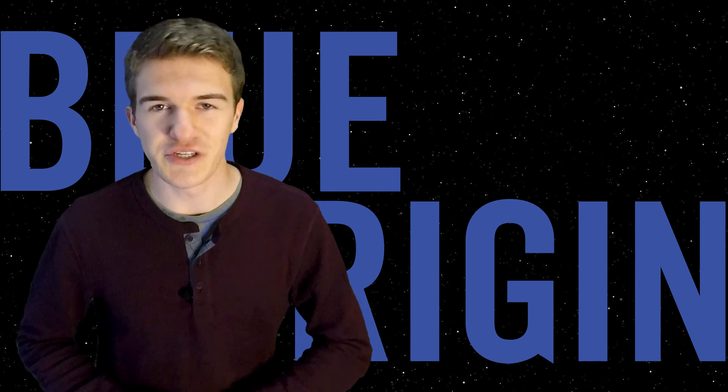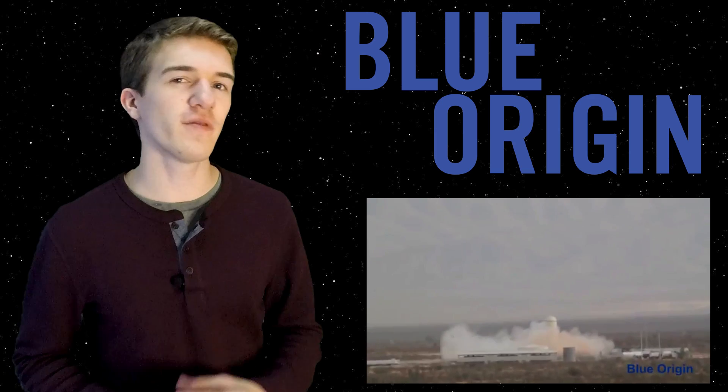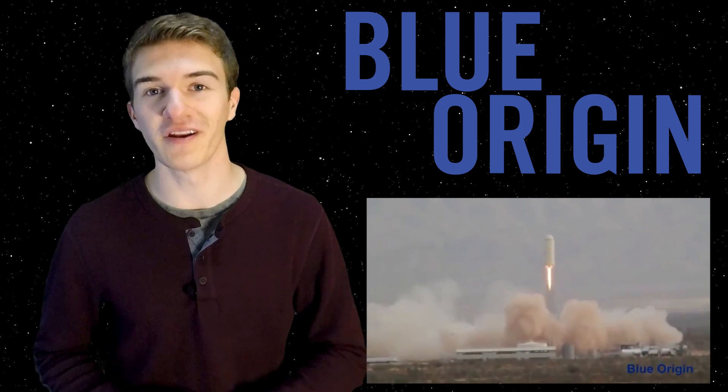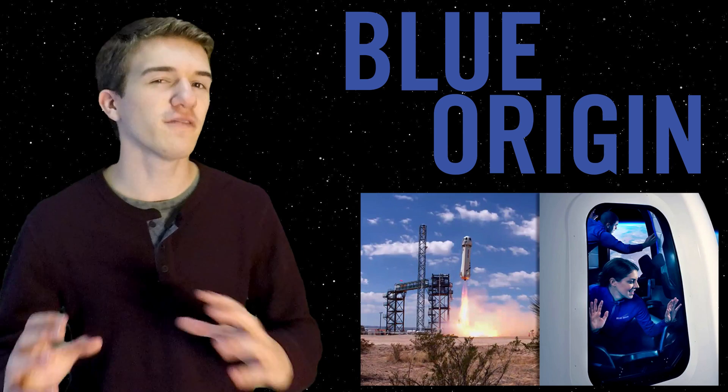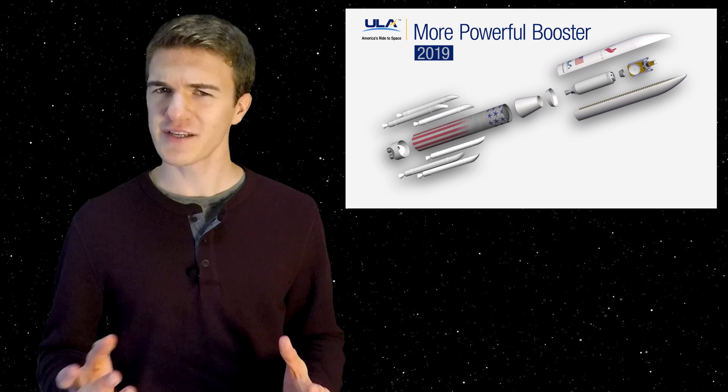We have now made it to part three of the history of Blue Origin. In this video we're mainly going to discuss how they went from their test vehicle in 2012 all the way to New Shepard 1 in 2015, including various rocket engines they had to develop, work that they did with other companies in the aerospace industry, and some controversy that came up between Blue Origin and NASA.